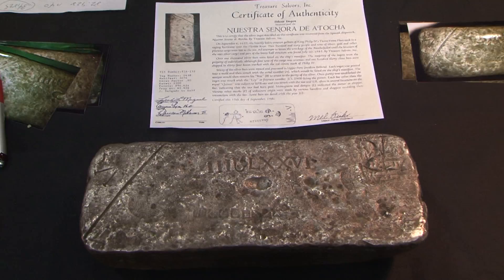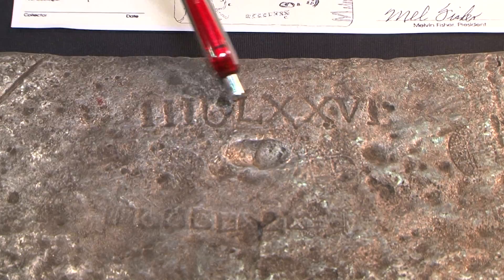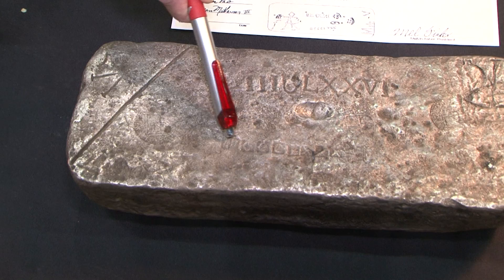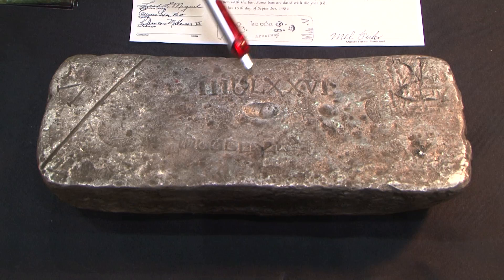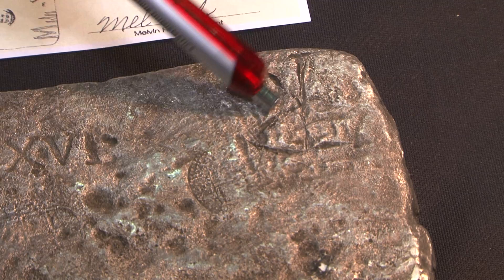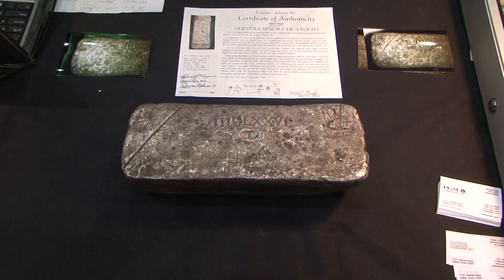Our customers are very happy with these. If you want to look at the inscriptions on the bar, this is the manifest number right here that's stamped on the bar. This is the assayer's scoop where the bar, when it was still hot, they scooped it and tested the purity of the silver. And then this is the purity of the silver stamped here, which in this case is about 95% pure silver. This is the owner's stamp, signifying who owned this bar that was traveling on the ship — in this case, it was a man named Marcos. Value? $50,000.